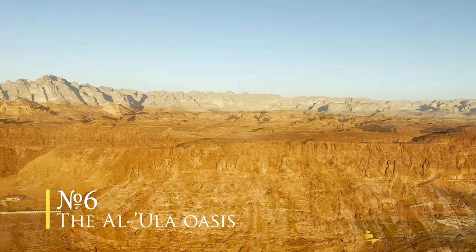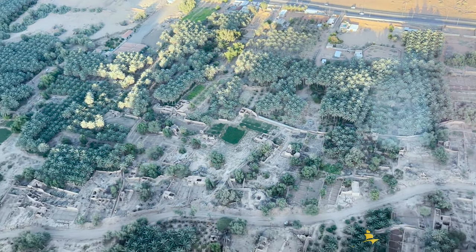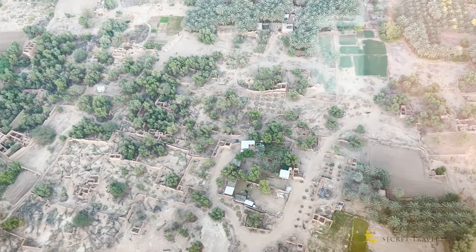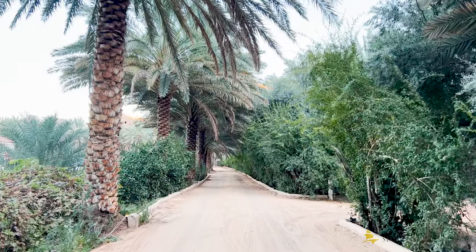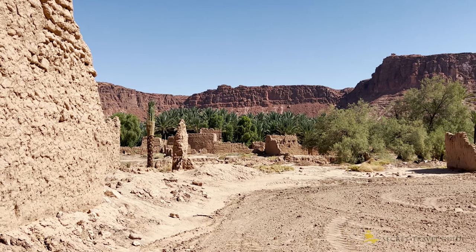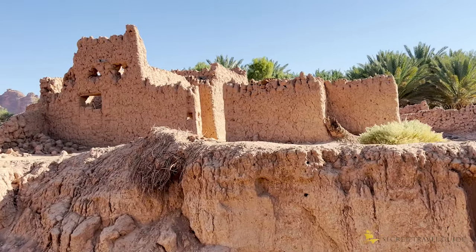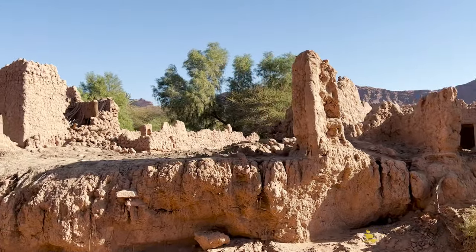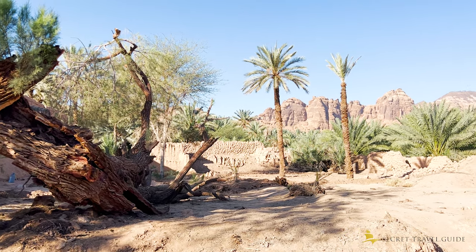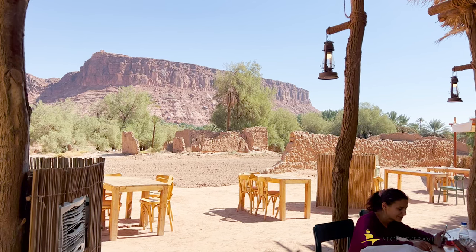Number 6: The Al Ula Oasis. The Al Ula Oasis stretches three kilometers from the Orange Pass to the Dardan Visitor Center. You can go alone without a tour and walk around the oasis where palm trees and old mud houses surround you. You should definitely visit the Pink Camel Café — they have the best breakfast in town and it's a beautiful location.